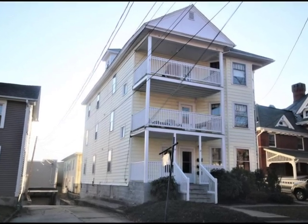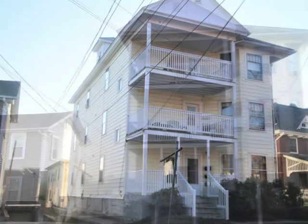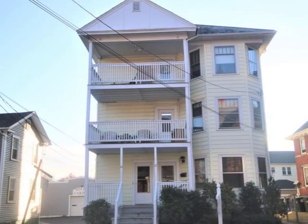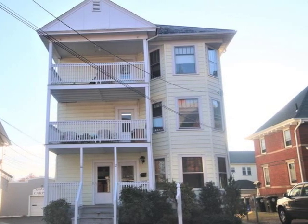Welcome to this triple-decker in Southbridge, Massachusetts. Whether for owner-occupied or strictly cash flow, this property has been well-maintained throughout.